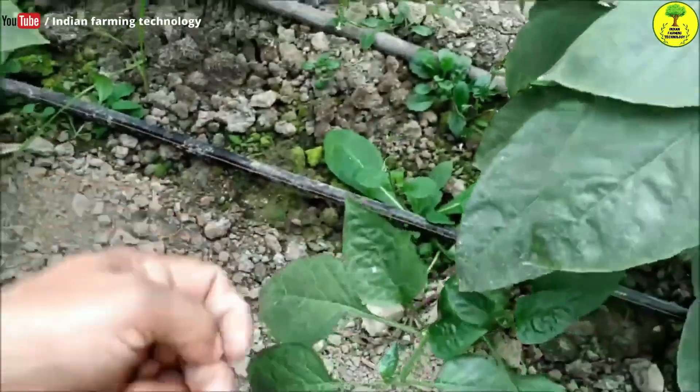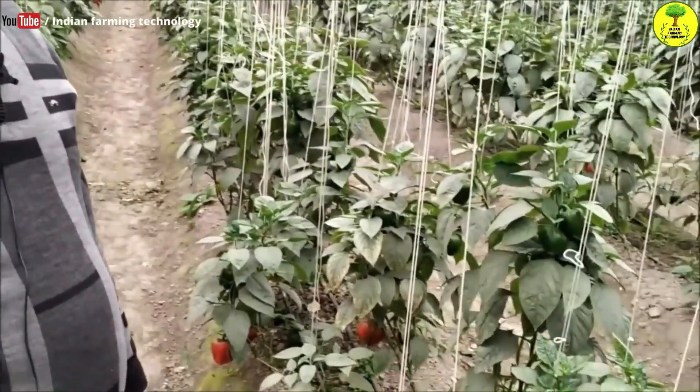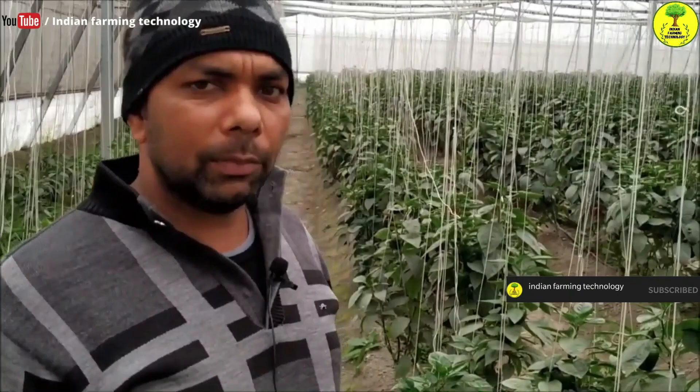We use drip irrigation and add nutrients through the water. We use calcium and NPK nutrients mixed into the water.